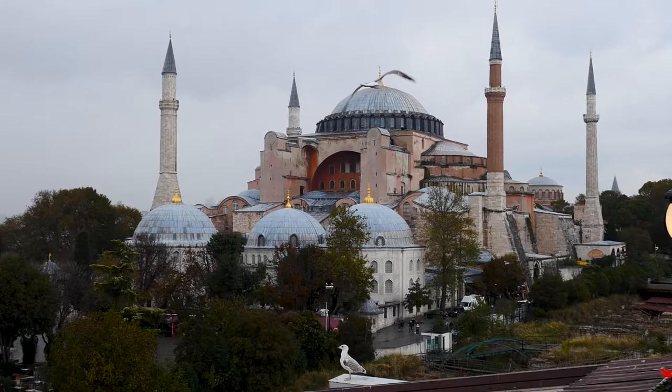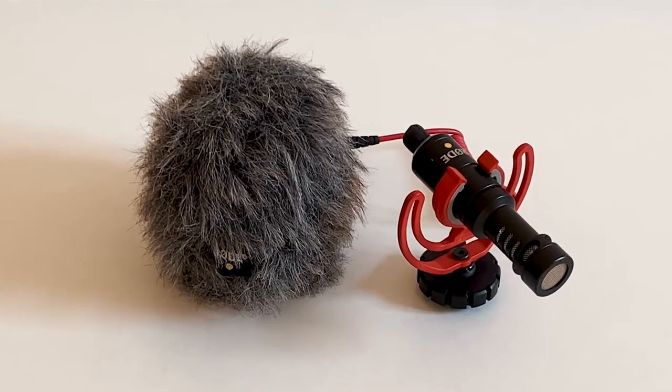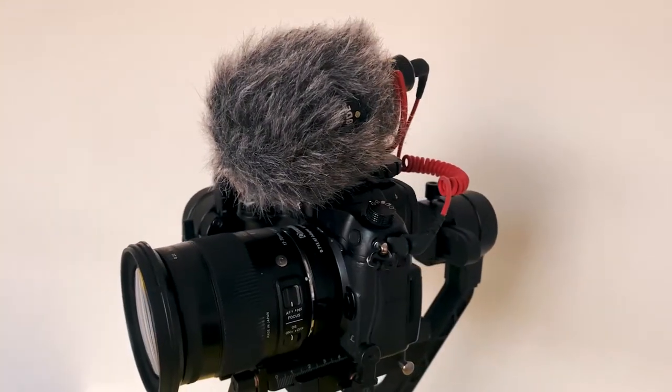Something a lot of YouTubers ignore is the importance of audio. If your video has bad audio, people are not going to watch it. The microphone we have is the Rode VideoMicro and we haven't felt the need to upgrade at all — it's worked great with the DSLR and even with our phones. A lot of travel YouTubers have the bigger Rode VideoMic, but we haven't needed to upgrade. This one is about sixty dollars, comes with a furry wind cover, and also helps with echo.